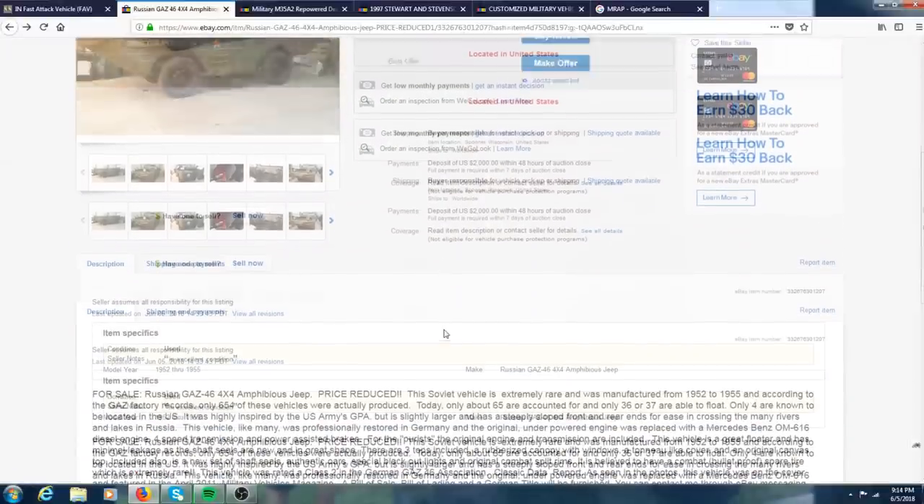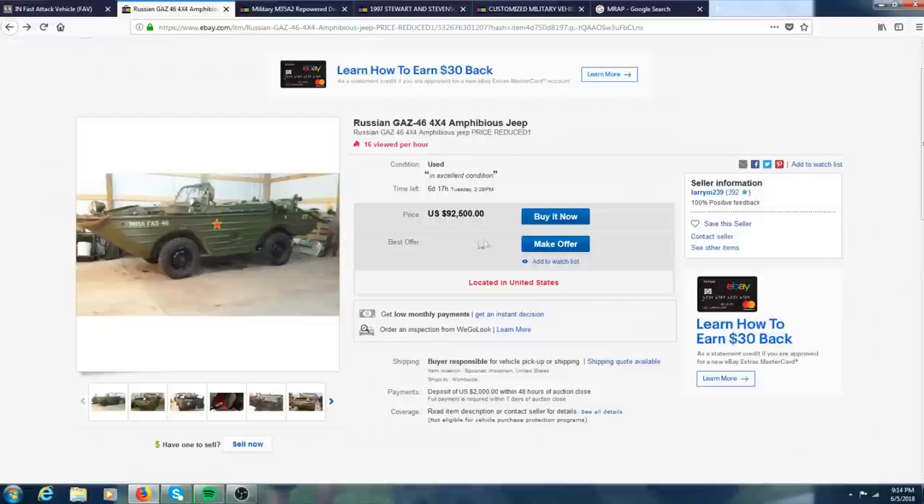It is kind of expensive, but if you're looking for a rare military vehicle and you're into some Soviet vehicles, or you just want a car slash boat, then this might be the right choice for you.